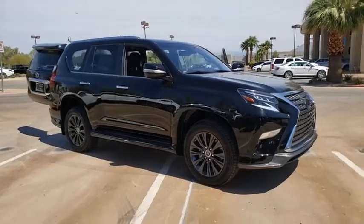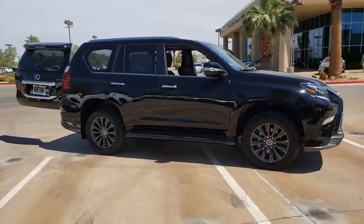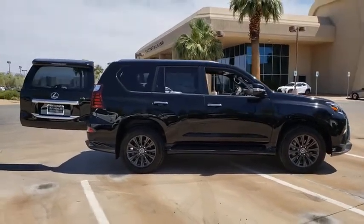Make a great choice today with the 2020 Lexus GX460. This seven-passenger utility vehicle is more powerful, capable, and versatile than ever before.